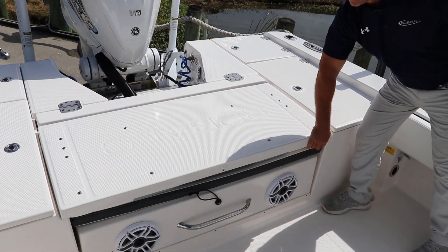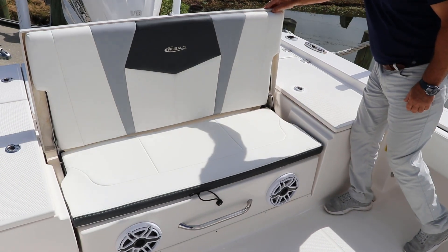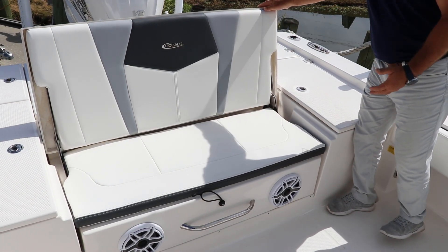Even on the back of this Cayman, the seating is luxurious — very high back, very comfortable.